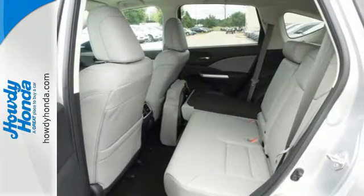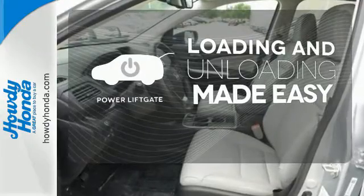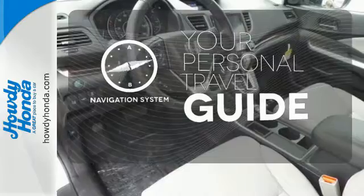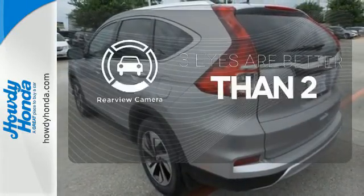See more of what's behind you with the multi-angle rear-view camera. Loading and unloading your vehicle just got easier with the power liftgate. It comes with a navigation system to easily guide you to your destination. The backup camera gives you a clear picture of what's behind you.